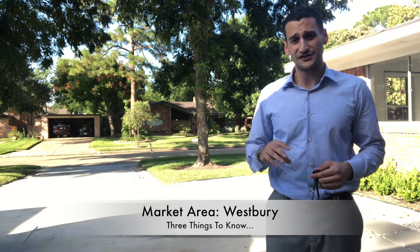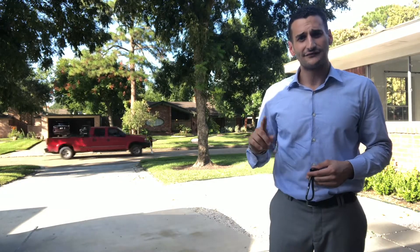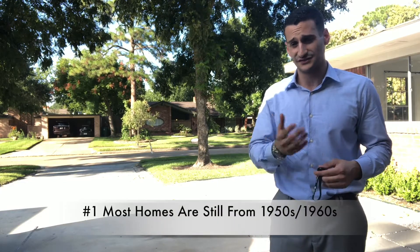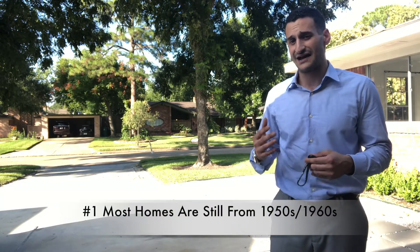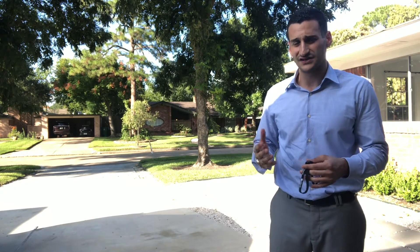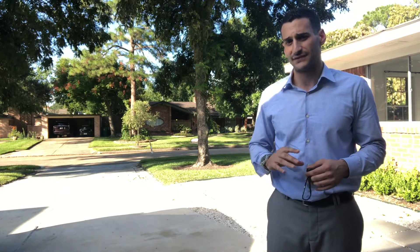There are three things that you should know about when it comes to real estate in Westbury. First is the fact that the homes on average were built in the 50s and 60s as originally developed, and that's still the average today. These homes are averaging around 2,000 square feet in size, give or take a little bit, and feature three beds and two full baths, no half bathrooms.